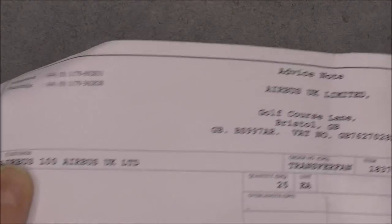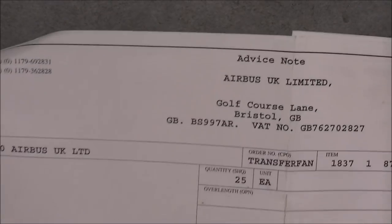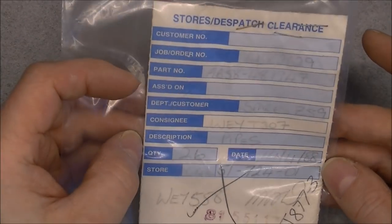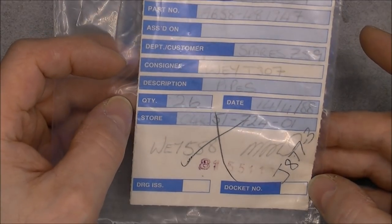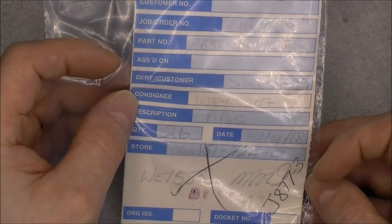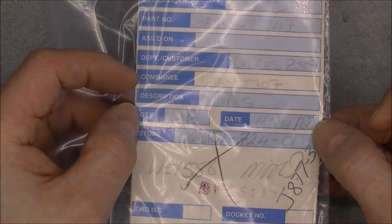More pipe stickers, Airbus limited pipe paperwork. More of the same. And here we have a store dispatch clearance for pipes — so it is the ticket letting the stuff go out of stores. From 1988.